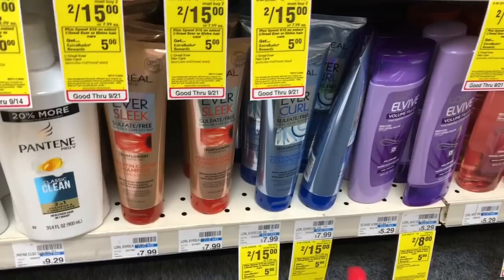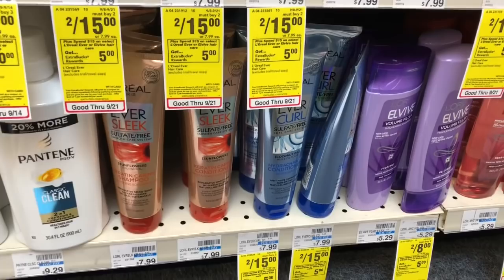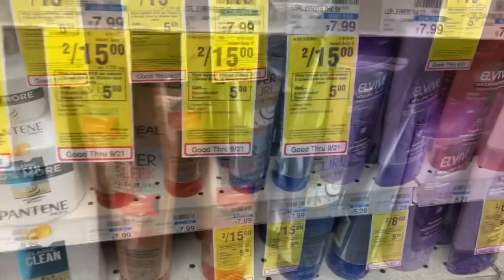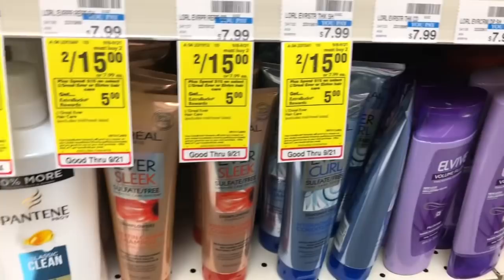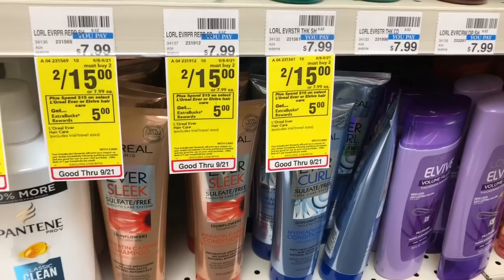The L'Oreal EverPure sulfate-free shampoo and conditioner are going to be on a spend $15, get a $5 Extra Care Buck promotion. Pick up two of the sulfate-free shampoo and conditioners and use a $4 off two coupon available on coupons.com. You'd pay $11 but get back $5 in Extra Care Bucks, making your final cost $6 or $3 each. If you have a $3 off $12 shampoo and conditioner CRT, stack it with your deal — you'd pay $8 but get back $5 in Extra Care Bucks, making your final cost $3 or $1.50 each.